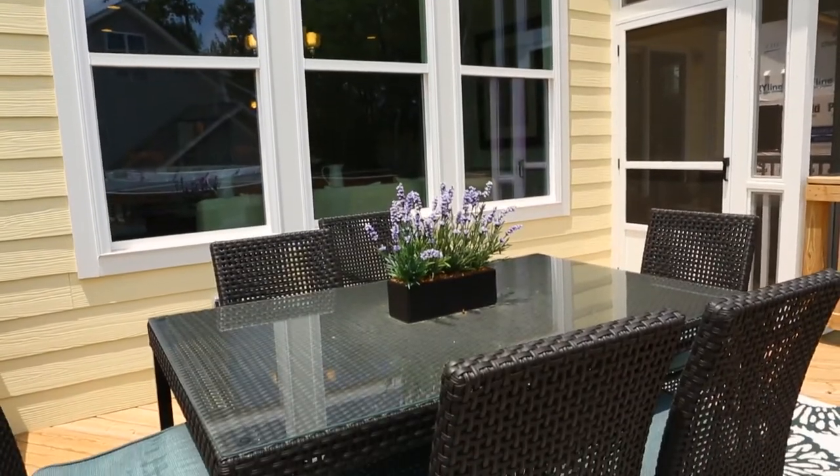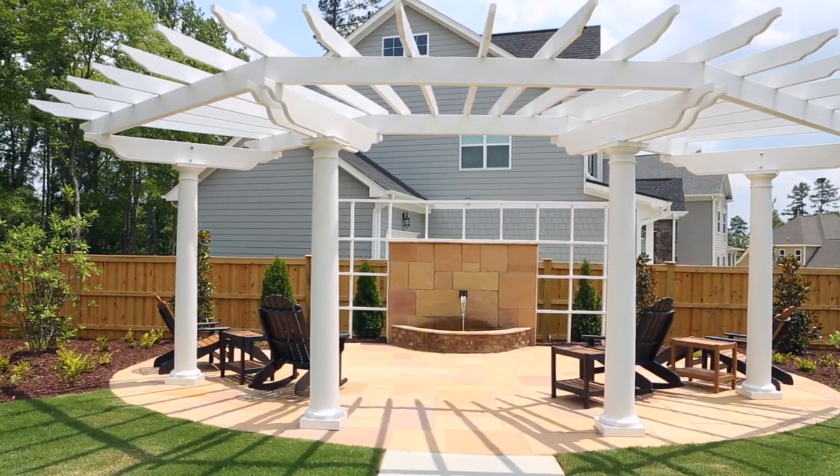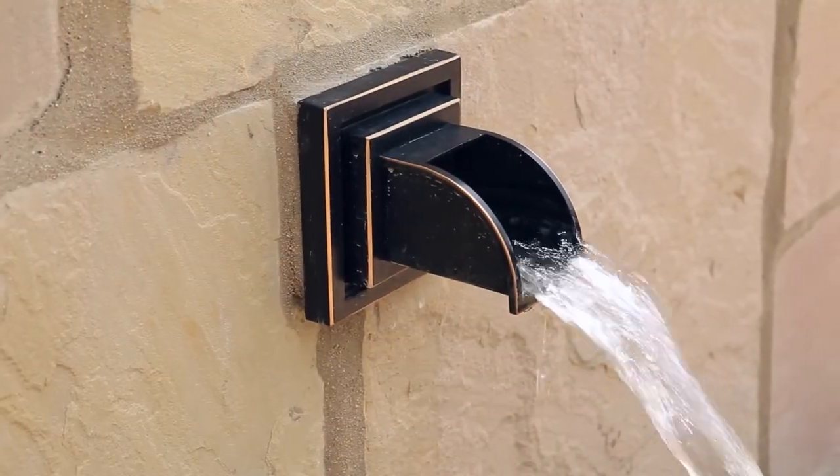With its screened porch leading to an open deck, then to the dramatic rear yard highlighted by a stone water feature and seating area.